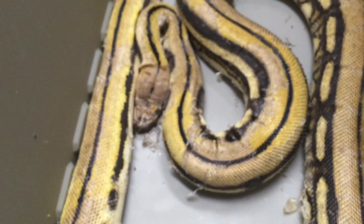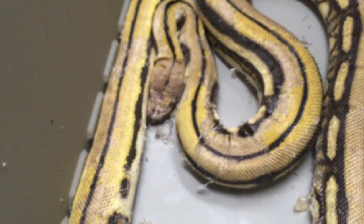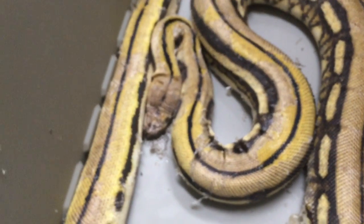Dad was right about this - the stool was completely negative. I rarely ever get to look at a reptile stool and have it negative, so you've done good and you predicted well.